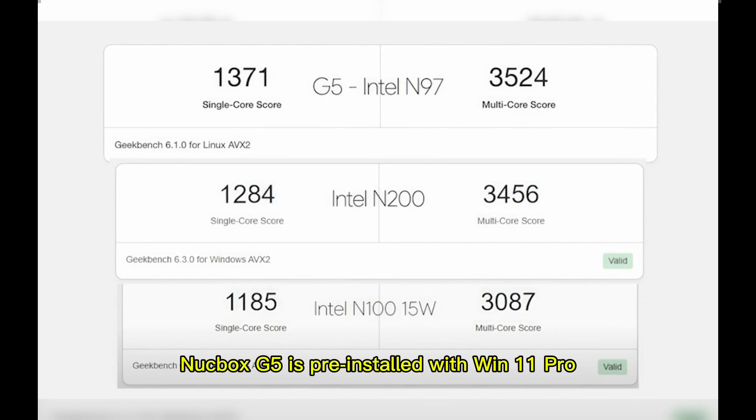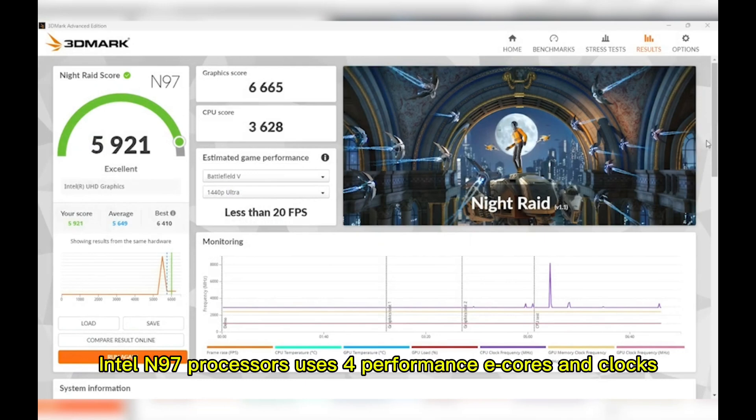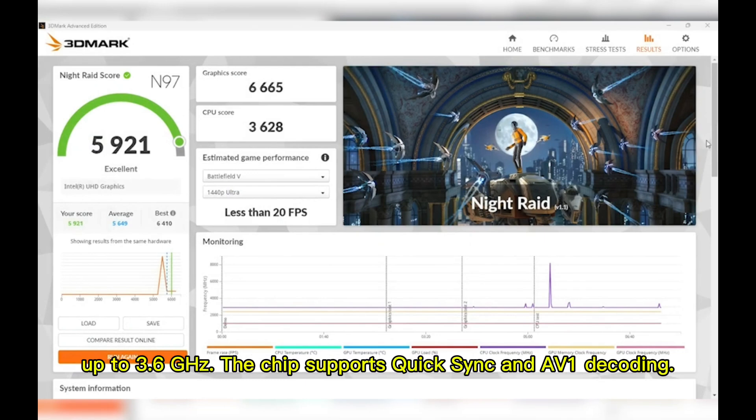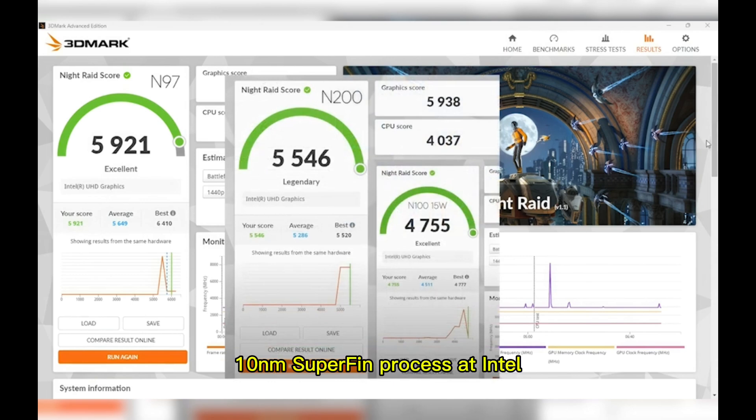The NUKEBOX G5 is pre-installed with Windows 11 Pro and features the latest Intel N97 processor. The N97 uses four performance E-cores and clocks up to 3.6 GHz. The chip supports Quick Sync and AV1 decoding. The CPU is built with a further improved 10nm SuperFin process at Intel, called Intel 7.